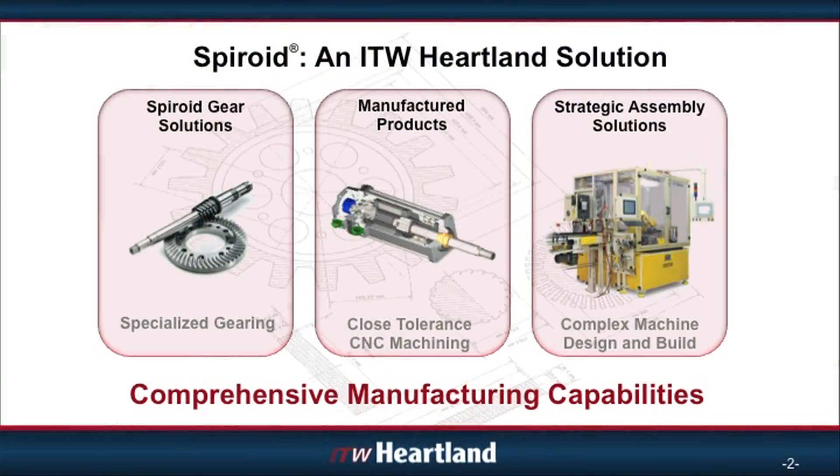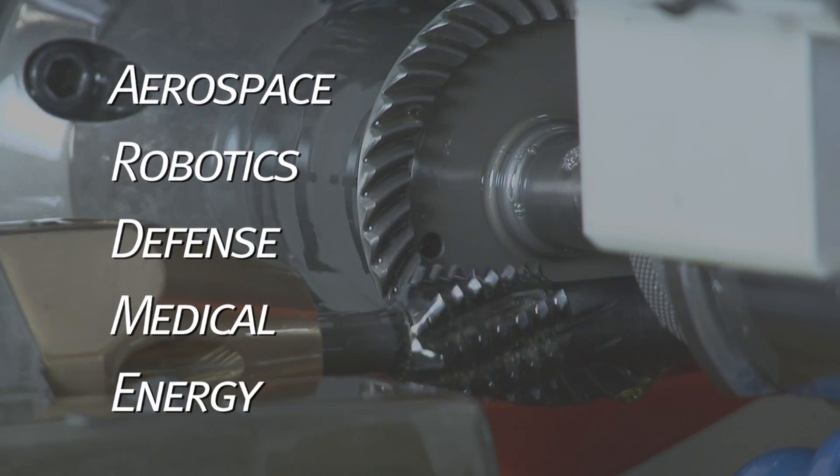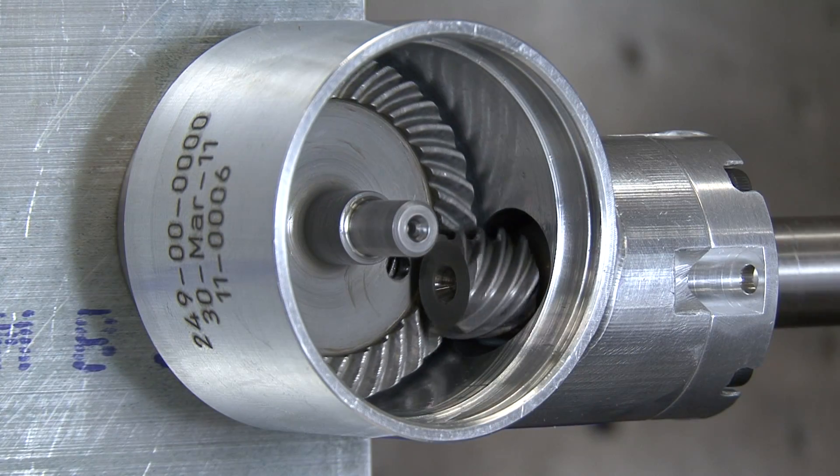Spiroid, an ITW Heartland solution, is a business unit that owns and produces specialty high-precision gear products for various markets, including the aerospace, robotics, defense, medical, and energy markets.